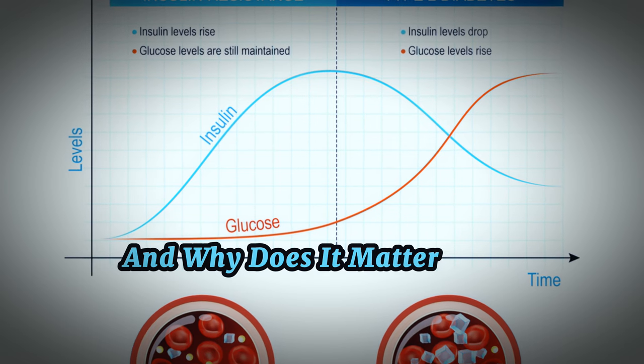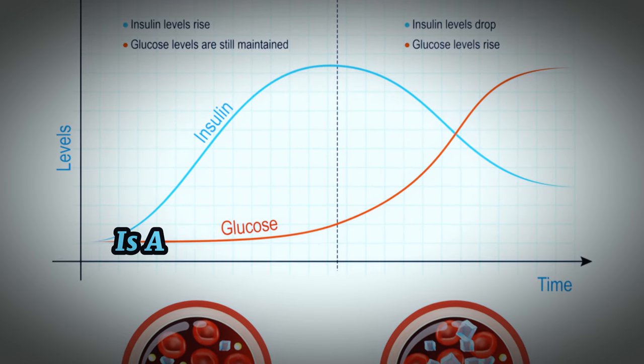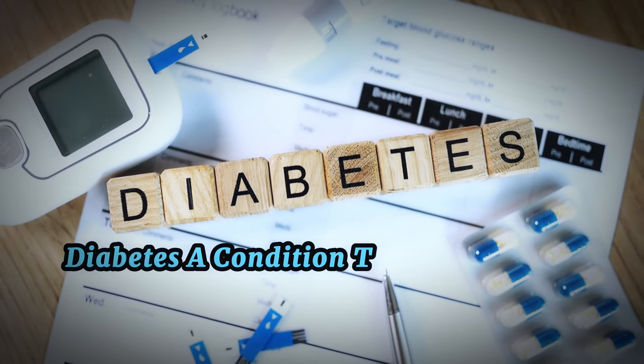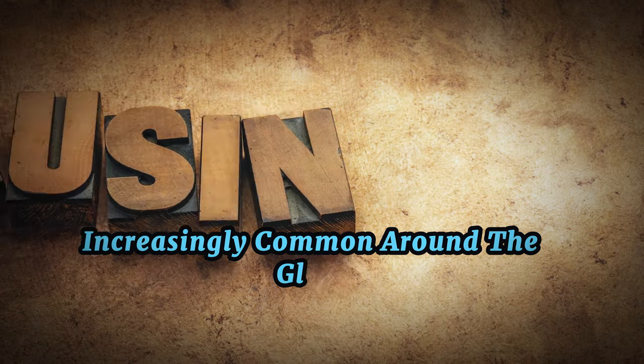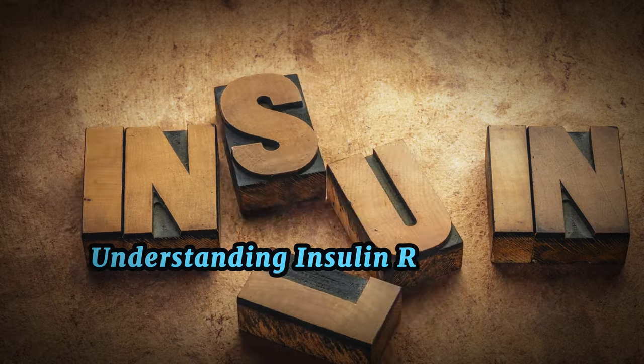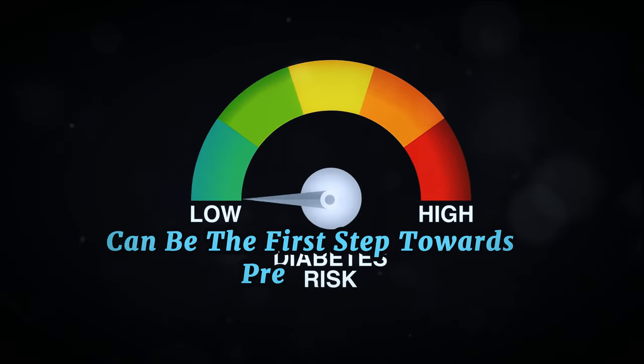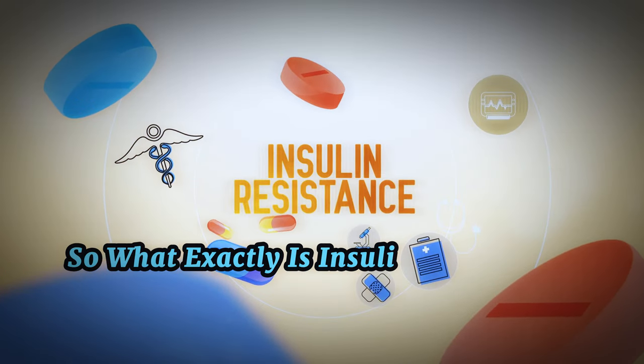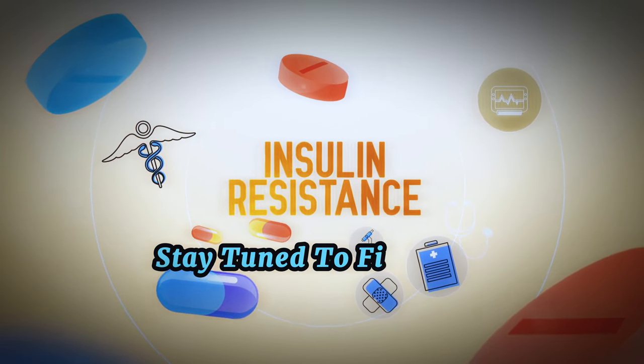And why does it matter? Well, insulin resistance is a significant player in the development of type 2 diabetes, a condition that's growing increasingly common around the globe. Understanding insulin resistance can be the first step towards prevention and control of type 2 diabetes. So what exactly is insulin resistance? Stay tuned to find out.